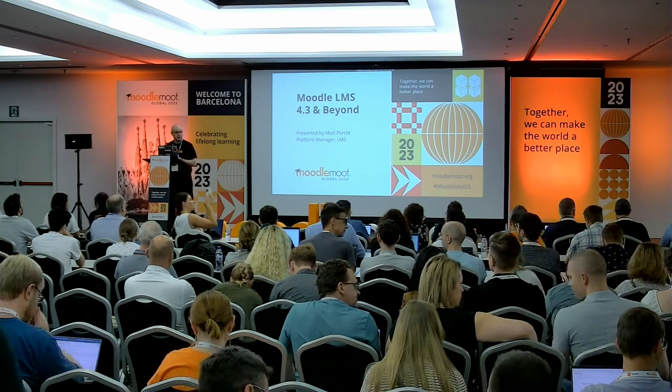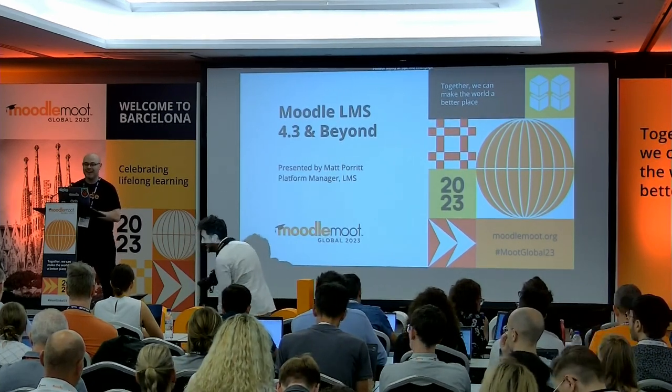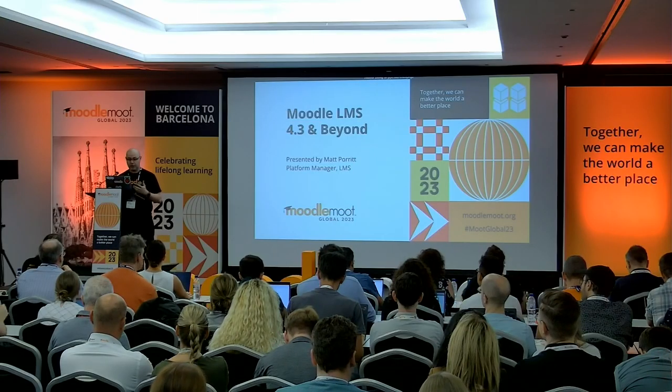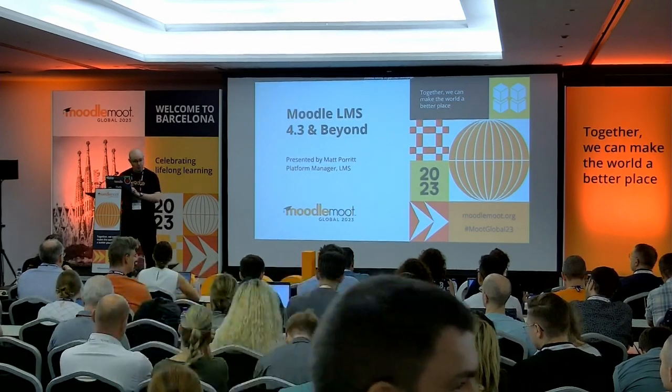My job then was as an educational technologist, helping academics move their learning into the online space. I then moved on to a major Australian healthcare provider, where I helped them roll out a Moodle system and use it for the teaching and upskilling of their staff. I then spent about the best part of a decade working with a Moodle partner, working with organisations of basically every type at various stages of their Moodle journey. And this year, I'm up on stage in a Moodle t-shirt, and I'm very excited about it.